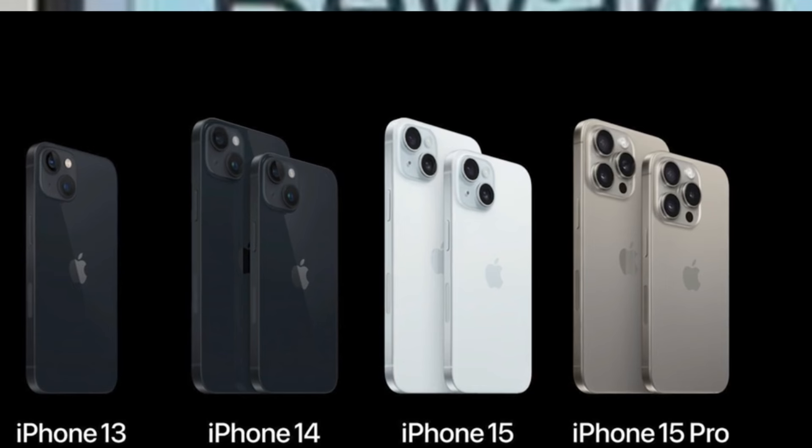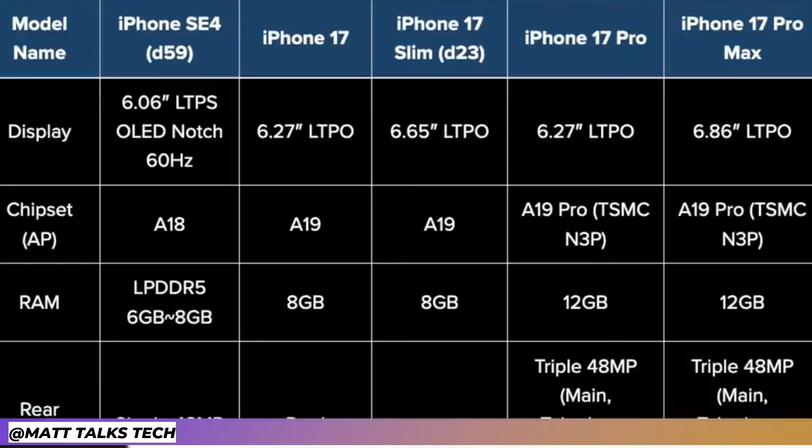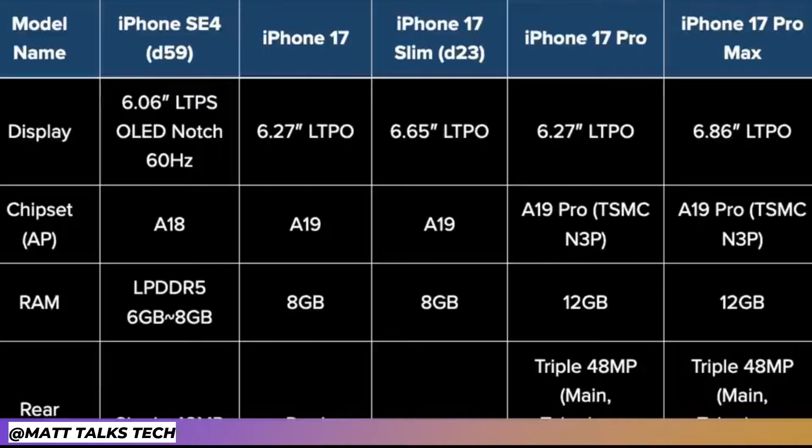That is everything we have on the new iPhone 17 Slim. Are you excited about this iPhone? Are you going to be getting your hands on it when it comes out, or maybe you're going to get a different iPhone? Let me know your thoughts in the comments below. If you enjoyed watching, press the like button, and if you want to hear the latest Apple news, reviews, and comparisons, make sure you subscribe and hit that notification bell too. Until next time, take care, bye bye.